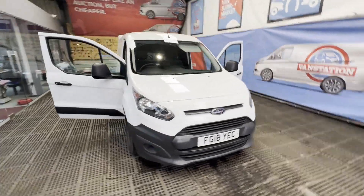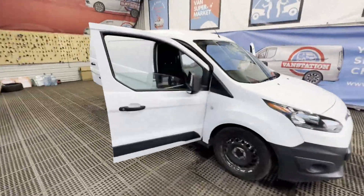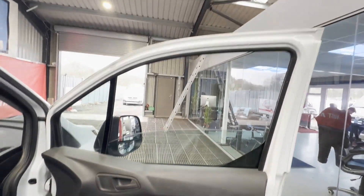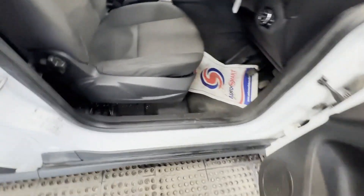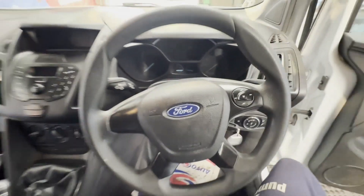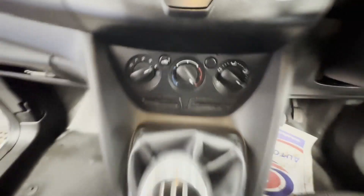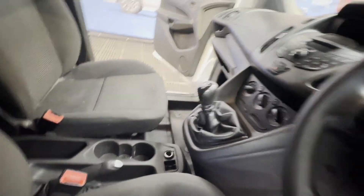2018 Ford Transit Connect, ready to work. First to see will buy. White panel van, mileage 111,999. Engine 1499cc, 1.5 TDCi 75ps Stage 6A. Transmission: 5-speed manual, front wheel drive.